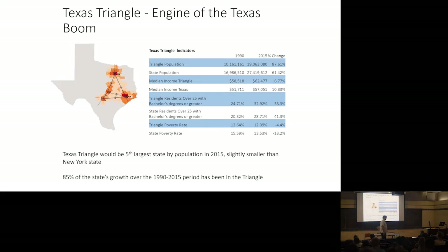Another kind of cluster would be the Texas Triangle — really the engine room of the Texas boom. The Triangle population was over 19 million by 2015, with higher median income, higher educational attainment, and lower poverty rates than the state. If you looked at the Texas Triangle alone, it would be the fifth largest state in the Union, just a tad bit smaller than the state of New York. It's a pretty big and dynamic region, and 85% of the state's growth over the last 25 years has been in this Triangle region.